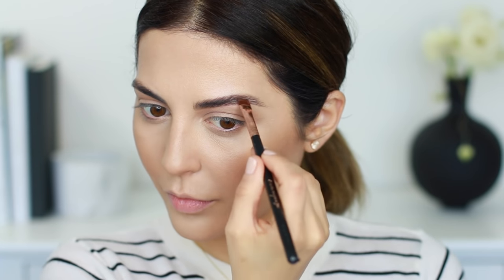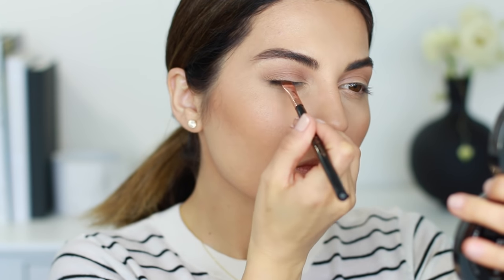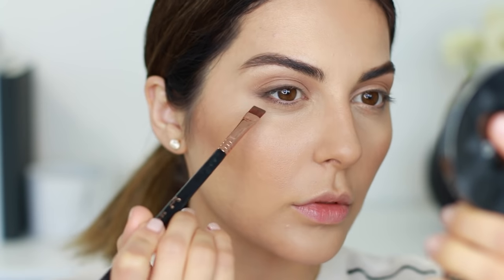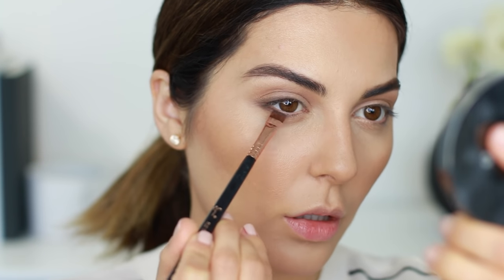Next you're going to need some sort of brow product. I recommend a powder form over a pencil because it's more versatile — you can also use it as an eyeliner to define the lash line, which is what I did today. I used it to fill in sparse areas, sharpen my brows, and define the outer corners of my eyes both on top and bottom. Today I used the Kelly Baker Brow Powder in brown — it's a really pretty color.